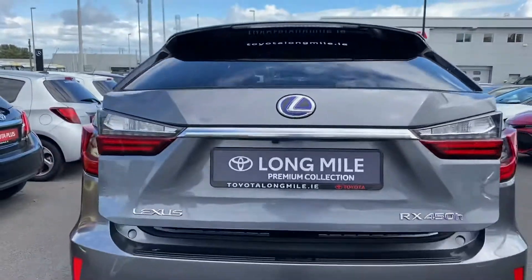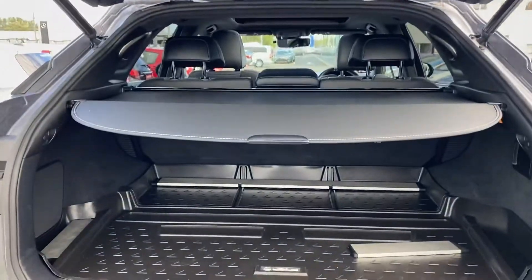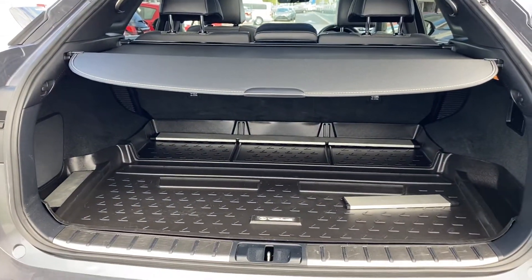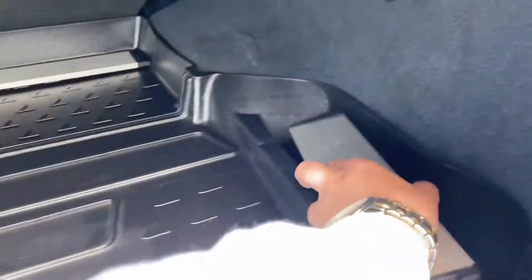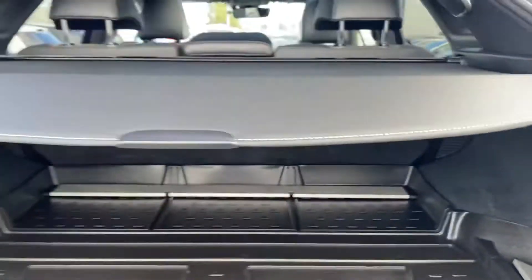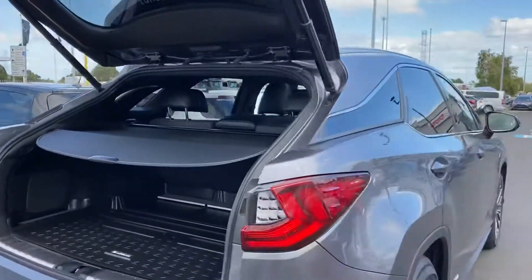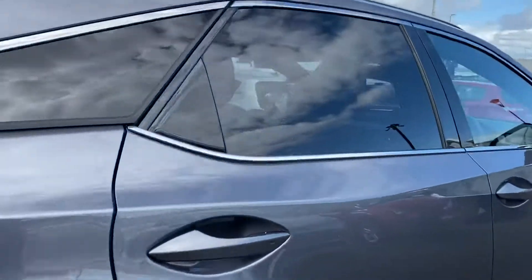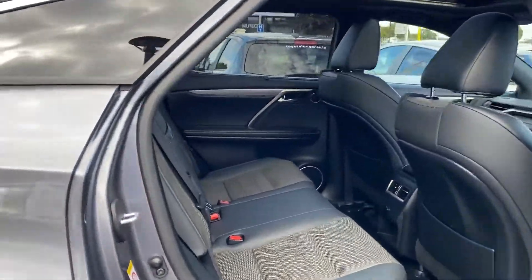Perforated leather seats throughout. In the boot there are dividers to help separate luggage or other items. To close the boot, just press the button. The car has keyless stop-start and also keyless entry.